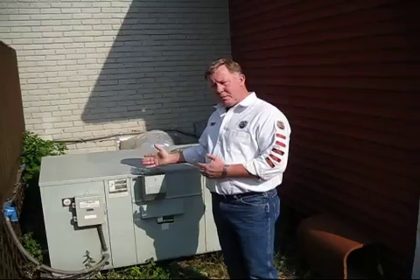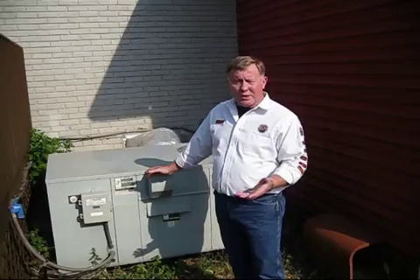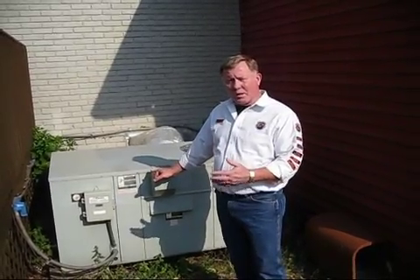Not all contractors will do a proper heat load calculation or cooling load calculation on your home. In many instances, in a replacement, they will replace it with a like piece of equipment that is already there without actually analyzing what is going on today.